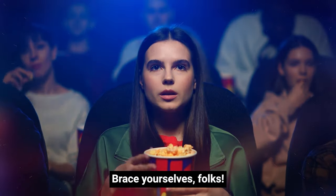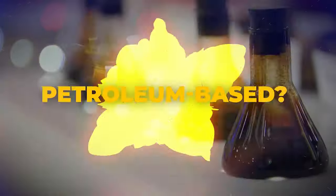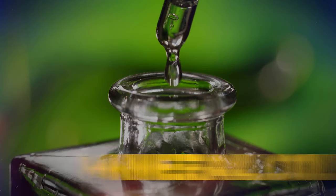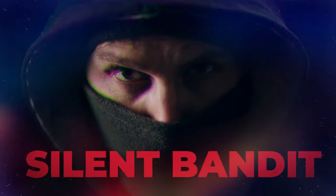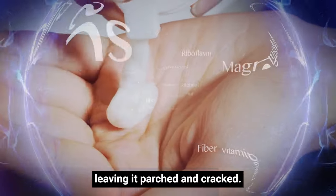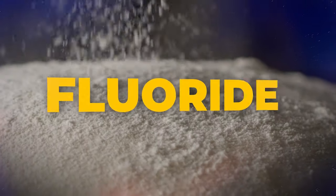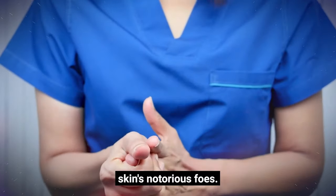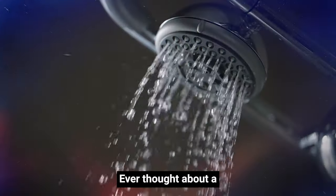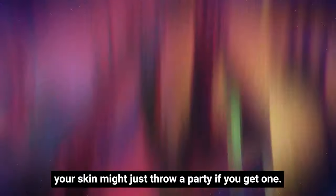Did you know that a whopping 22% of personal care products are petroleum-based? And then there's mineral oil, a silent bandit that siphons off essential vitamins from your skin, leaving it parched and cracked. Tap water — oh, the irony — it's brimming with fluoride and chlorine, skin's notorious foes. Ever thought about a shower filter? Your skin might just throw a party if you get one.